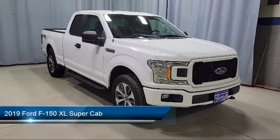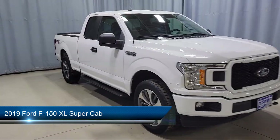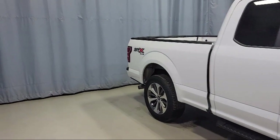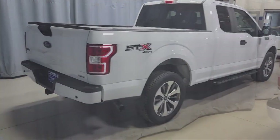It comes equipped with XL Power Equipment Group, fully automatic headlights, 500 pound payload package, rear window fixed privacy glass, black platform running boards, and a split fold down rear seat.